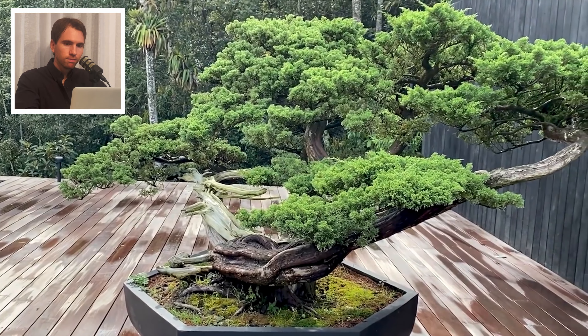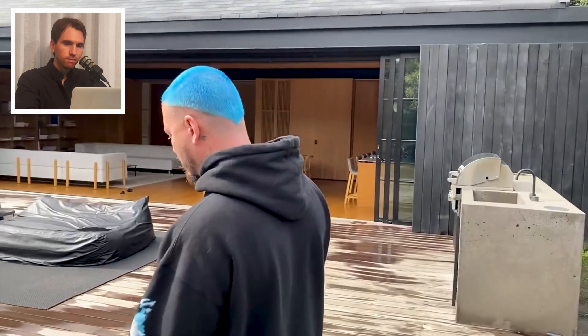There's a 100-year bonsai over there — we brought it from Japan. To me, it's like the most beautiful piece of art that we have here. Actually, this one too — this one is about 50 years old.